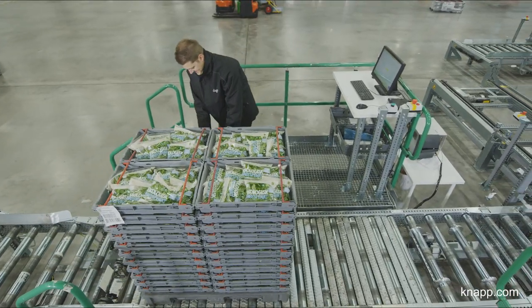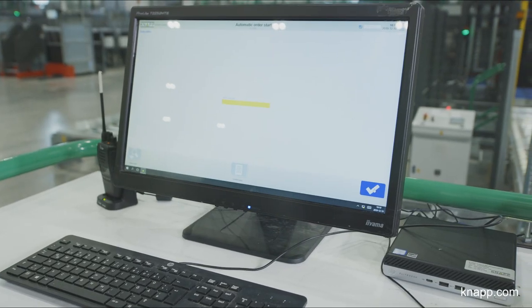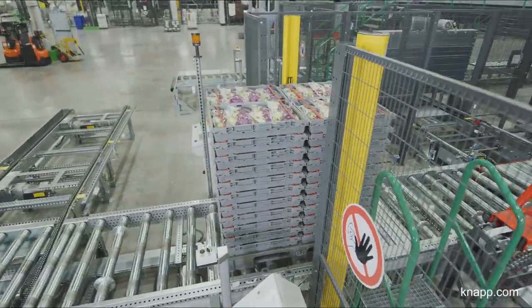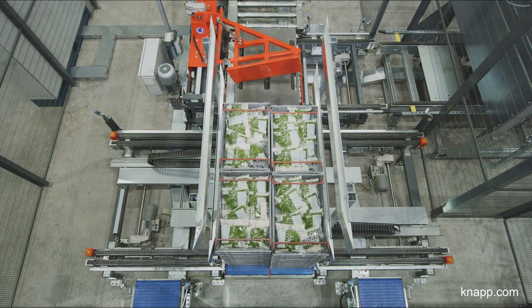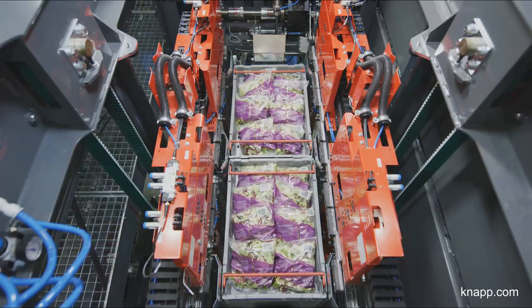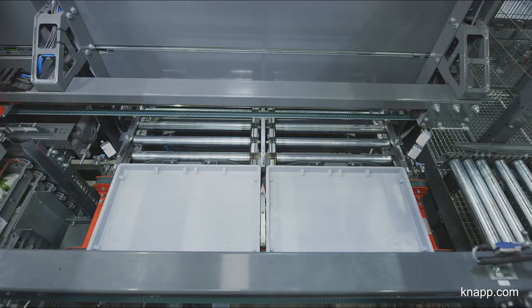In the goods-in area, an employee records the delivered goods in the system. A fully automatic depalletizing unit separates the stacks from the pallet, and destackers place the goods onto trays for storage in the OSR shuttle. An efficient clamping technology ensures gentle article handling and quick tray loading.